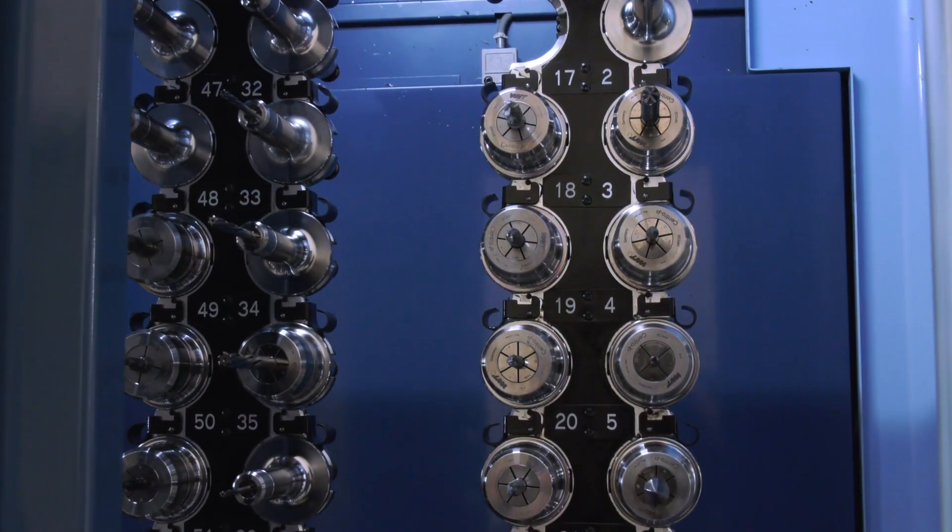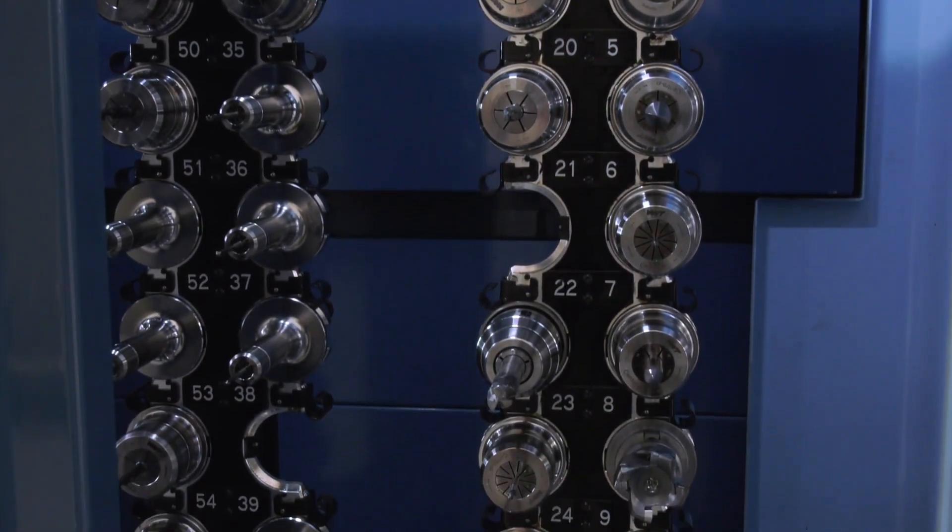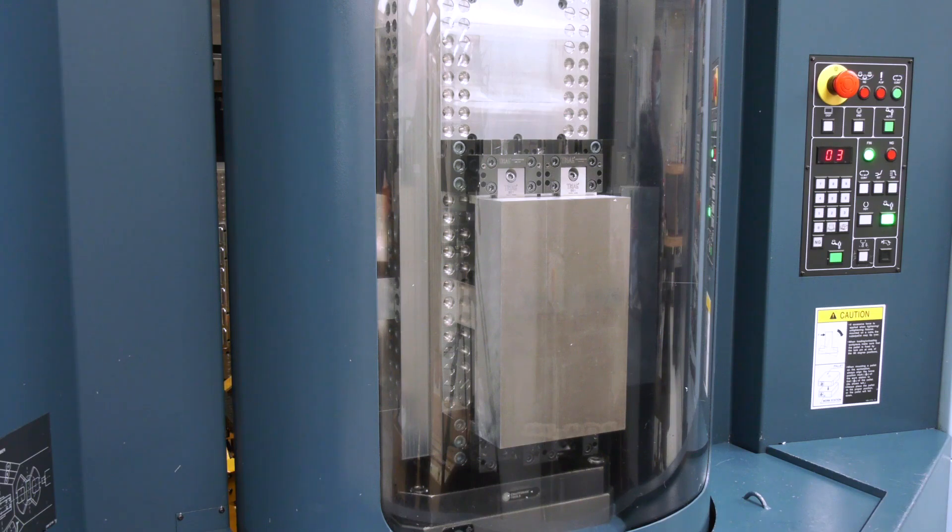We're open all weekend but with no staff in — the machine just keeps going. It's turned our business on its head; it's a great asset.